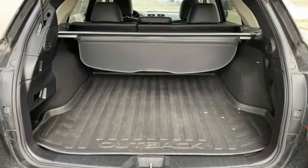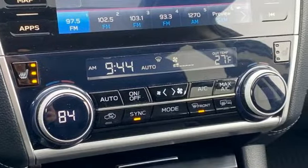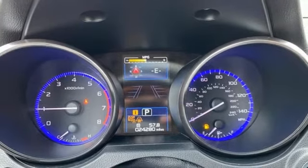H4 engine, heated leather bucket seats, Bluetooth streaming audio, auto-dimming rearview mirror, dual-zone climate control, Apple CarPlay, Android Auto.